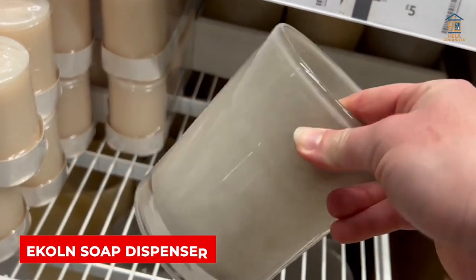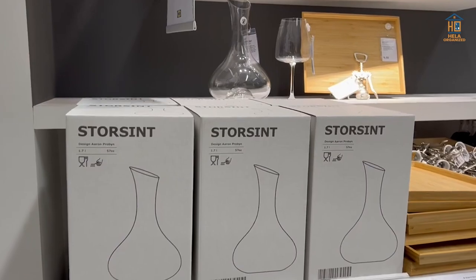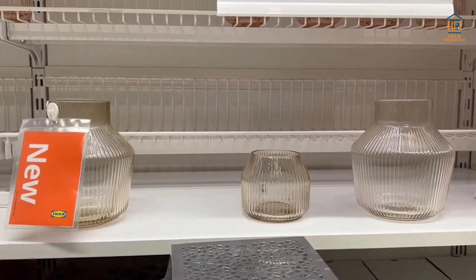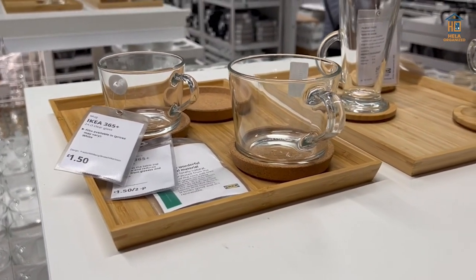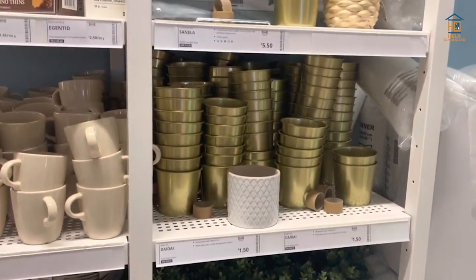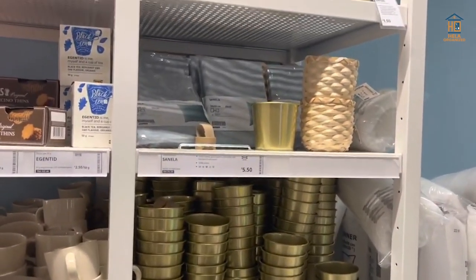Ecolan Soap Dispenser. This soap dispenser is the appropriate size for use in a bathroom and features clean, modern lines. The smoky gray-green color is stylish and contemporary. This soap dispenser is part of a complementing bathroom suite that includes a toothbrush holder and waste bin in two other attractive neutral colors.